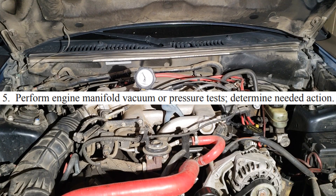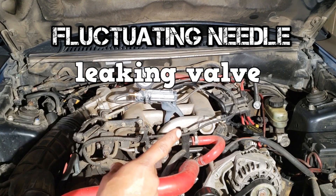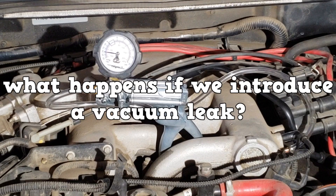The intake manifold vacuum test is a good, quick test to determine if the engine has other problems. At idle, if the needle fluctuates, you can have a leaking valve, a sticking valve, or even a misfire. If the reading is low, ignition timing could be late. What happens if we introduce a vacuum leak?